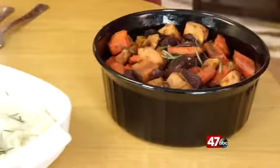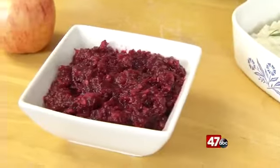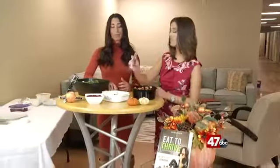So that's how you can make your Thanksgiving meal healthy. These are the side options because the turkey is not really the problem — it's the size that we're eating. Well, we're going to dive in and try some of this. Thank you so much for these tips — so helpful.